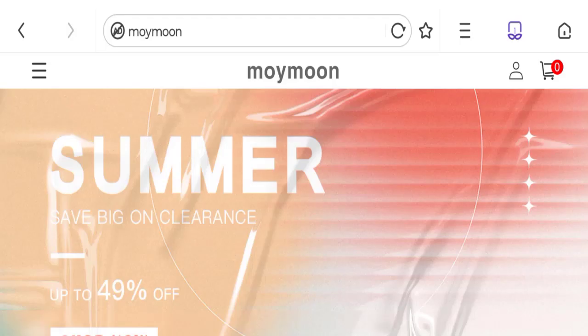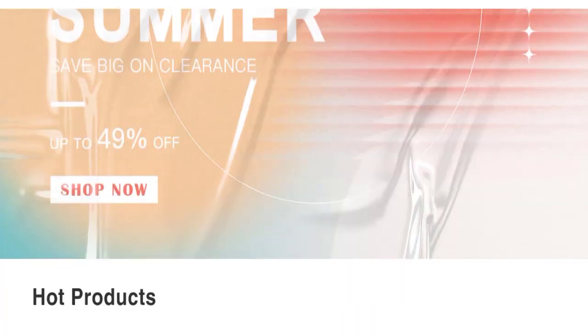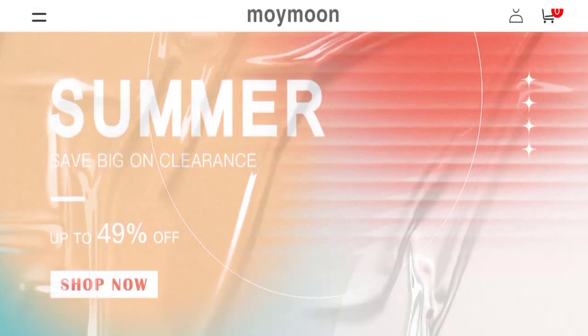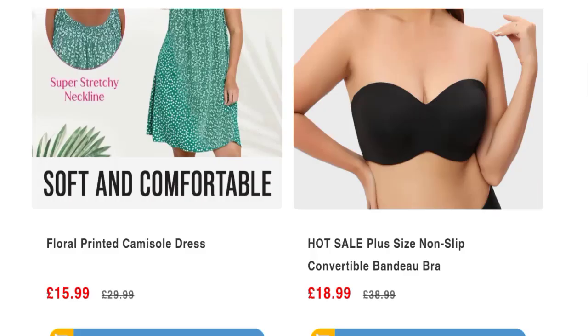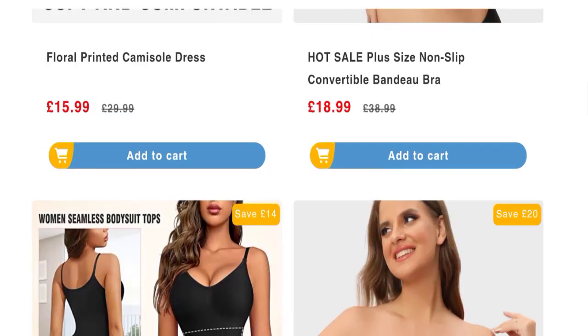We'll cover all the details so that you can decide whether this site is legit or a scam. People from the United Kingdom are searching for the site details. This is not our website. In case you have experienced any fraud over this website, watch this video till the end — we will share the way to get your money back. So let's look at this website.